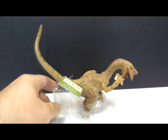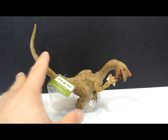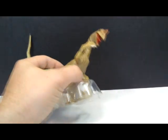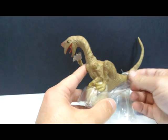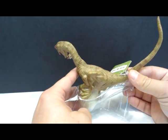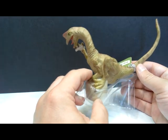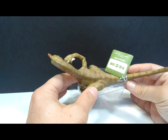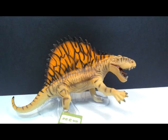Then there is an Oviraptor, which is a really neat looking figure. This one is very scaly, so you can tell it's an older sculpt — not portraying the feathery look we've come to expect more recently. It's kind of tearing an egg open, which is a really awesome scene. A very impressive looking figure overall.